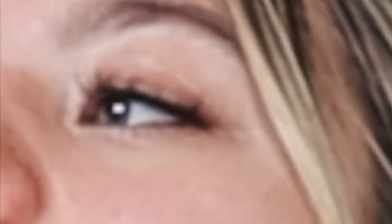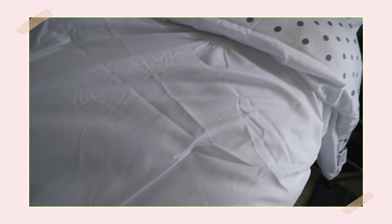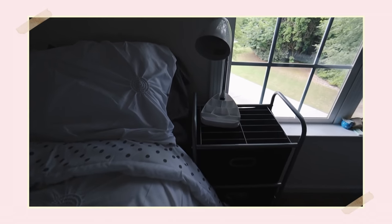Moving on to all the JC Penney stuff — everything from here on is included in the giveaway. Obviously you're going to need some bedding for your dorm, and you want bedding that's fun and cute to make your room feel more homey. JC Penney has the cutest bedding. This specific set is so cute — it's white with ruffles and polka dots on the back. White goes with everything so you can add throw pillows. It comes with sheets, pillowcases, and a comforter — you're all set.